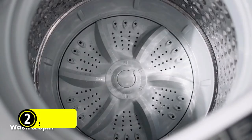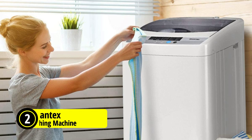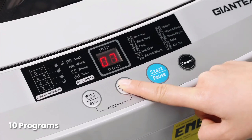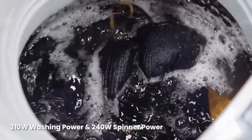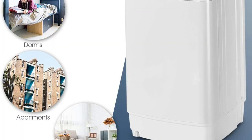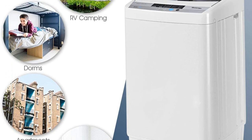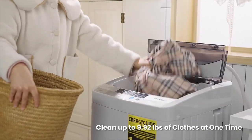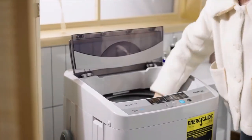At number 2 is the Giantex Full Automatic Washing Machine. I have been extremely impressed with its features and performance. The control panel is easy to operate with 10 programs, 8 water-level selections, and an LED display, making it simple to choose the right settings for your laundry. I especially appreciate the child lock function which ensures kids don't accidentally start the machine. The compact design is a big plus as it has limited space impact, yet it has a large load capacity of 9.92 pounds. The manual provides helpful information on the weight of various clothes, making it easier to decide how much to load.